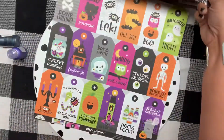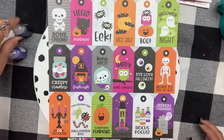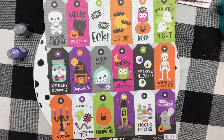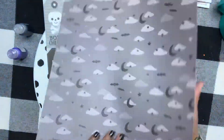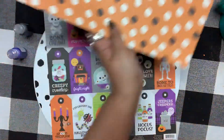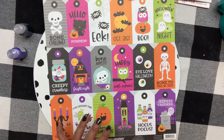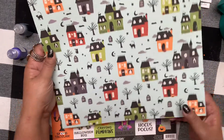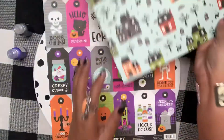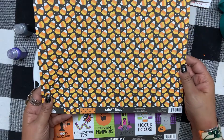That was it from Simple Stories. Getting back to my Doodlebug obsession — this is Happy Haunting. Oh, one more Simple Stories — a polka dot sheet and some spooky little houses. Okay, I do believe that's it for Simple Stories!